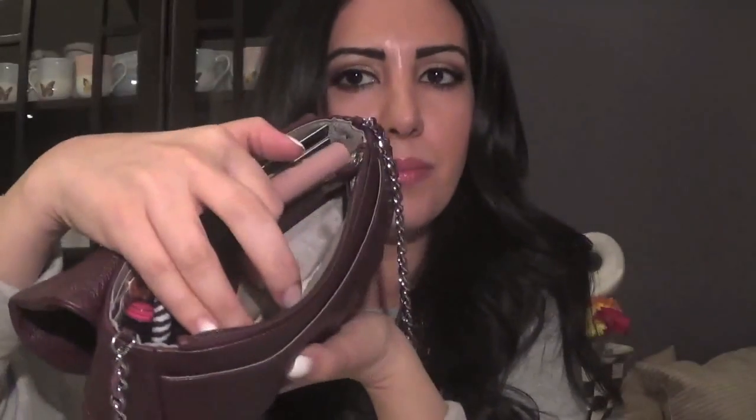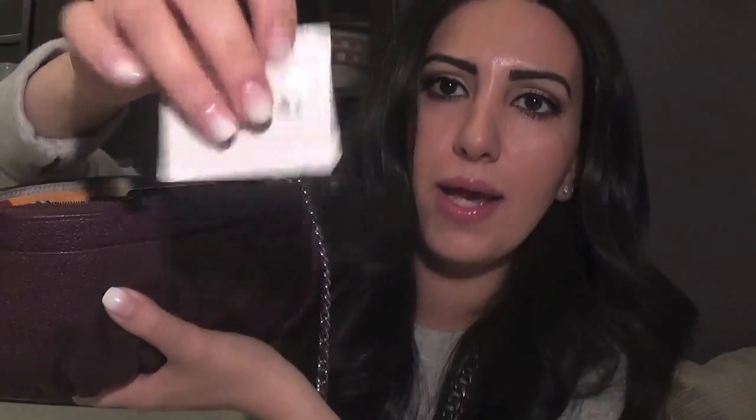In the back there's another little compartment. In there I have super cute Chanel towelettes — I actually get these every time I pick something up at the Chanel makeup counter; they give me a whole bunch.